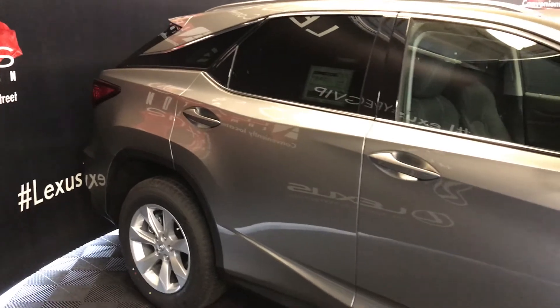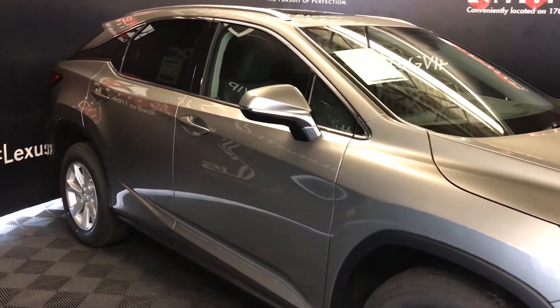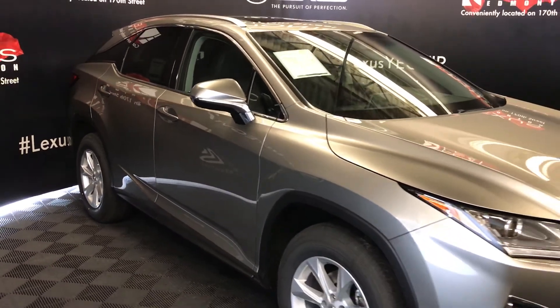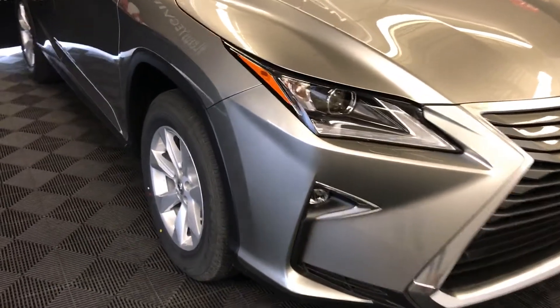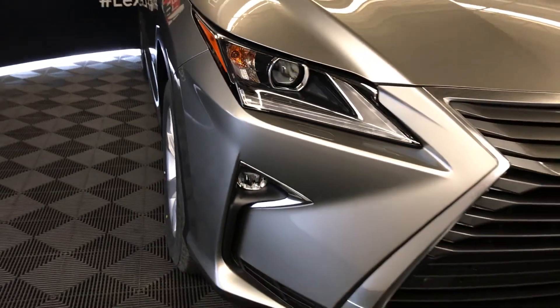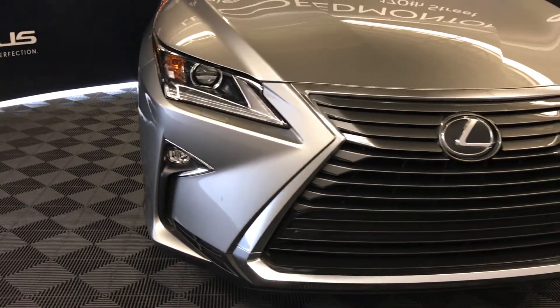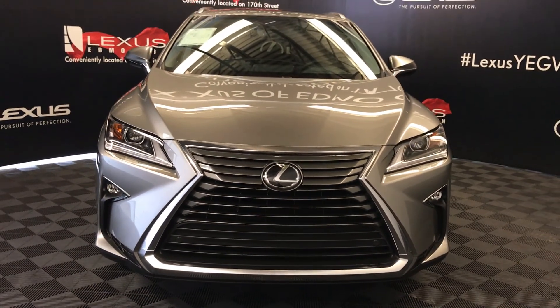Integrated turn signal lights under the side mirrors, auto-dimming, power folding, rain-sensing wipers, automatic high beam feature, LED headlamps with low and high beams, LED daytime running strip lights and fog lights, headlamp washers, engine block heater, and so much more. Come on down to Lexus of Edmonton and check out all the new 2017 RXs.